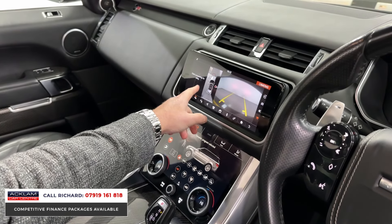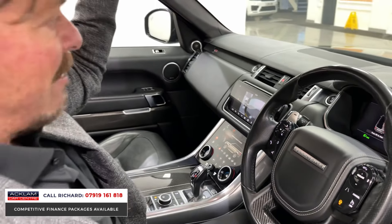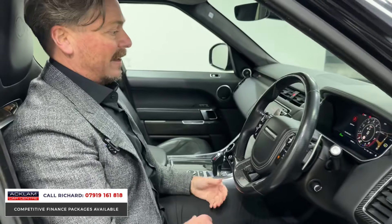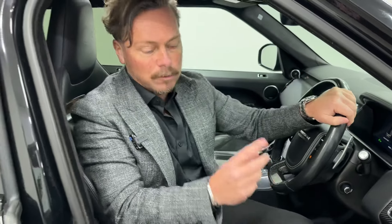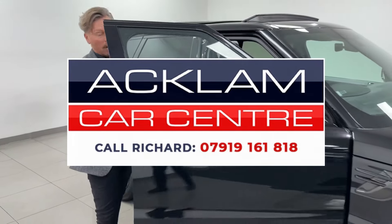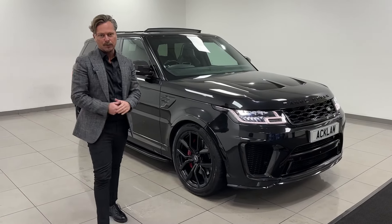This car has the optional extra of the 360 surround-view camera with reversing camera, sliding roof, and Alcantara headlining — it's pretty special. It's got two keys and everything you want from a four-wheel drive at a fabulous price, with 44,000 miles and full service history. If you're interested, please call me — it's on the website now, and at the price we're selling it for, it won't be available for very long. Thanks for watching.